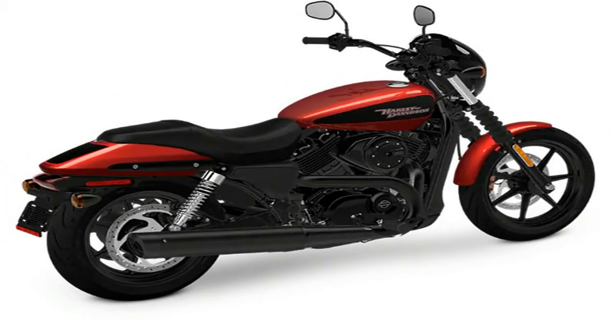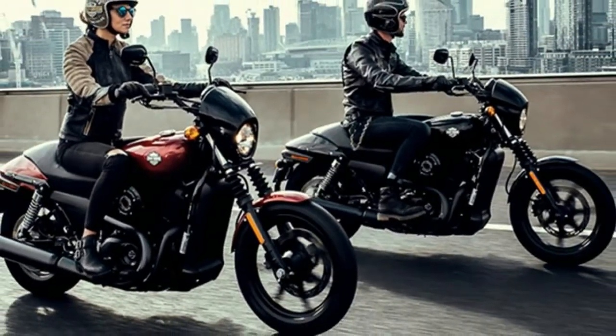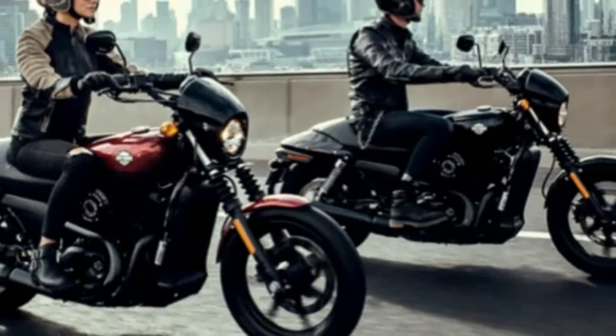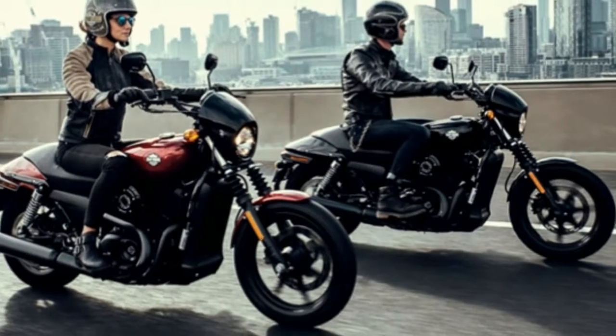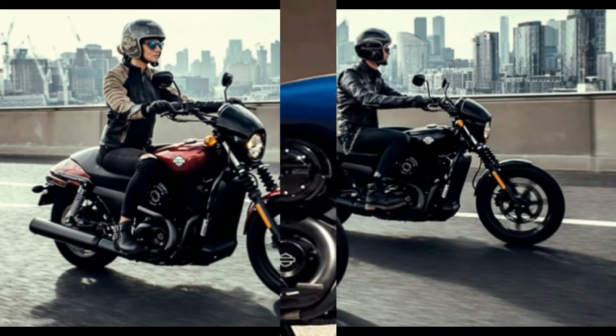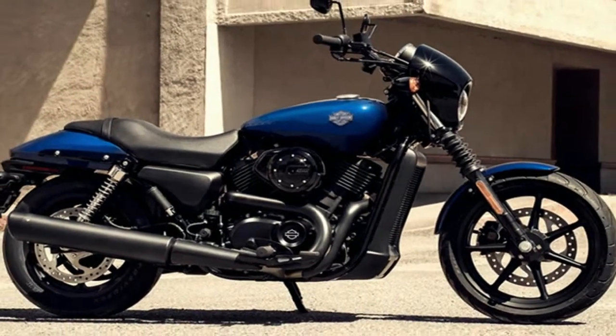Suspension and steering: air adjustable. Front suspension type: telescopic fork. Rear suspension type: twin-sided swing arm. Seat height: 28.3 inches. Fuel capacity: 3.5 gallons. Manufacturer type: street. Wet weight: 514 pounds. Dry weight: 492 pounds.